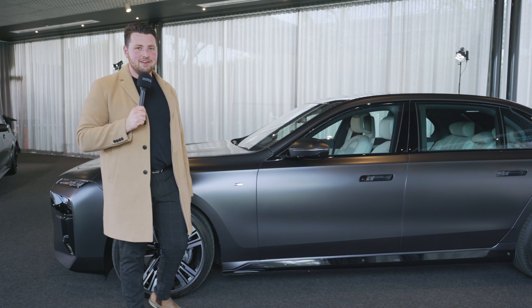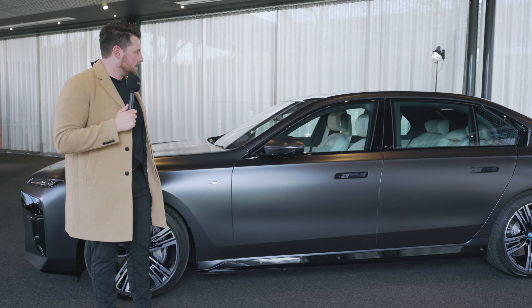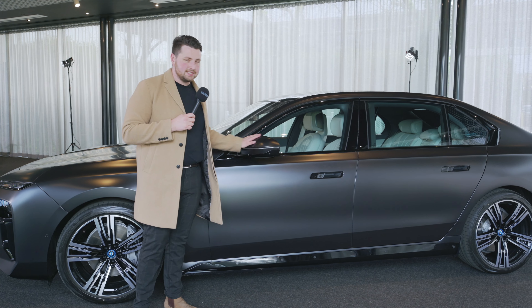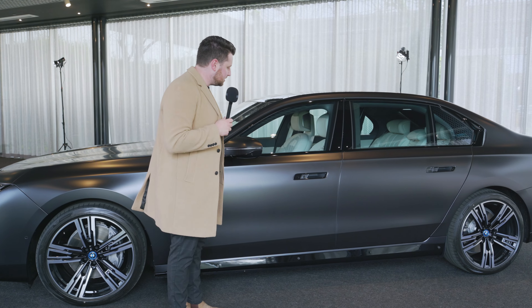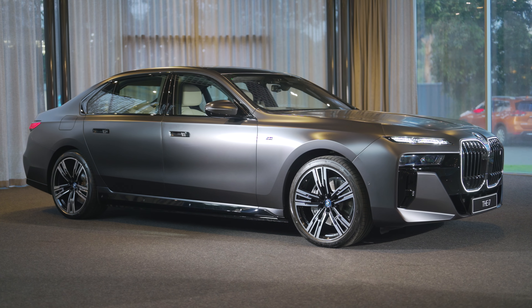M badge here, because Australians love their M Sport package. That comes as standard across every Australian delivered BMW 7 Series, though you can de-option that if you want to. Blacked out mirror caps here, at least with this frozen individual color. If you don't individualize your car like that, something's wrong with you.